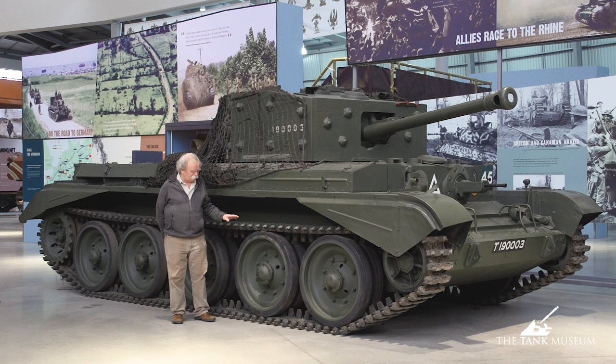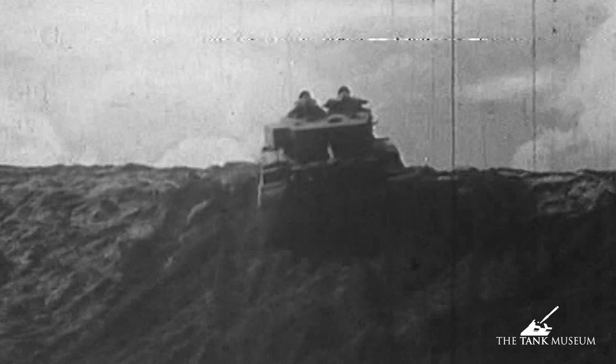The tank has Christie-type suspension. It's not exactly as the American John Christie would have liked, but it was adapted by the British. It meant that you had a lot of free space between each road wheel and the ground, so there was a load of free movement, giving the tank a very comfortable ride, especially across country.